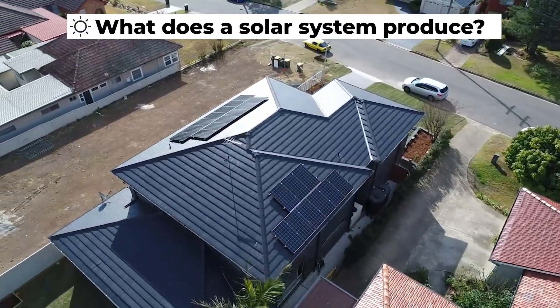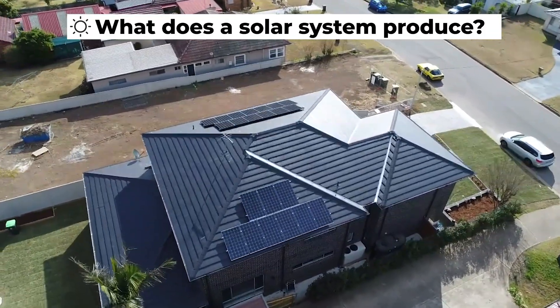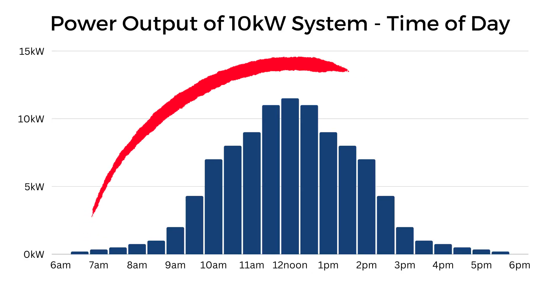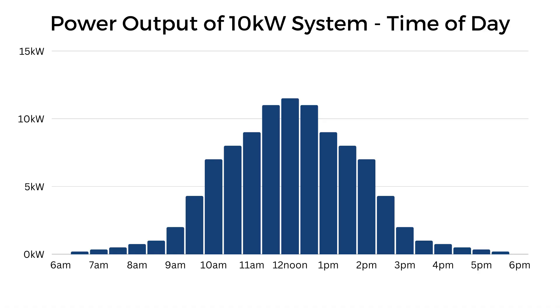So what does a solar system produce? Well, let's stick with the 10 kilowatt system, because it's a round number. A 10 kilowatt system will rarely output 10 kilowatts. In some instances it may even be more than 10 kilowatts. But because you buy your electricity as energy — in kilowatt hours — we measure the output of the solar system in kilowatt hours. The power at any given point in time is not quite as important as how many kilowatt hours you get over the course of a day, a month, a year, or the system's lifetime.